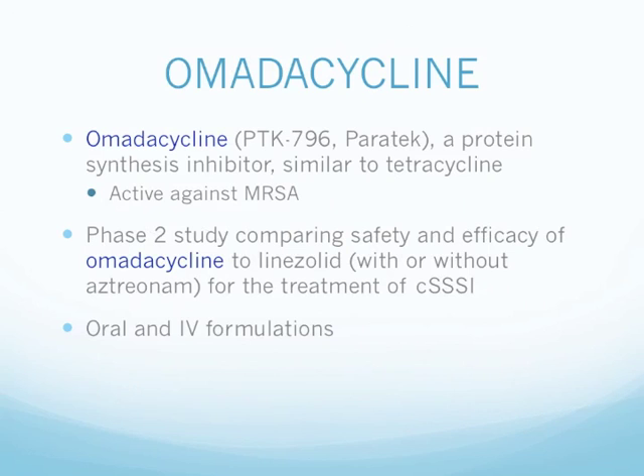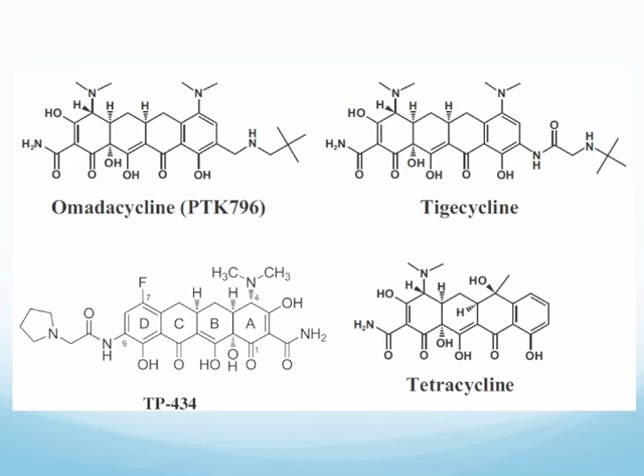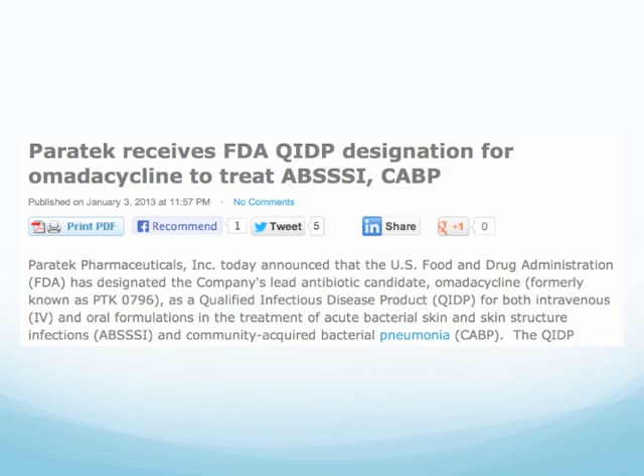Next we have omadacycline, also designated PTK-796, developed by Paratek. It is a protein synthesis inhibitor similar to tetracycline, and as expected it is active against MRSA. The drug is currently in Phase 2 study, comparing safety and efficacy to linezolid with or without aztreonam for the treatment of complicated skin and skin structure infections. Omadacycline is also being developed in both IV and oral formulations. Paratek received FDA QIDP designation for omadacycline to fast-track its approval, published in January 2013.